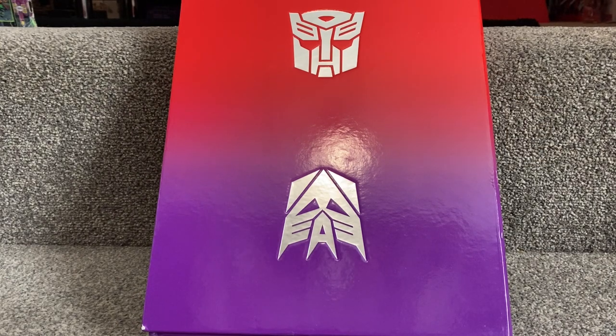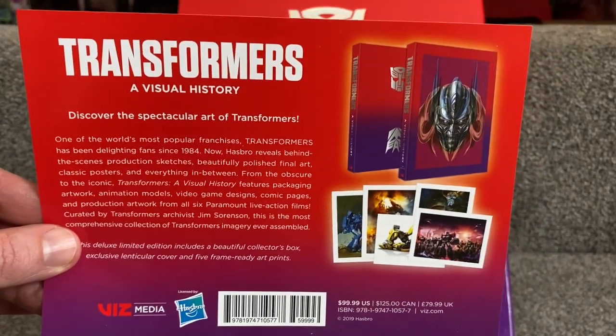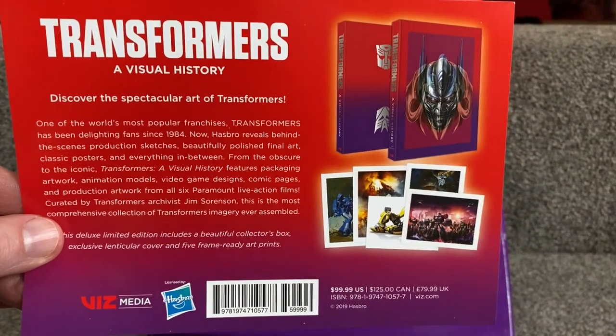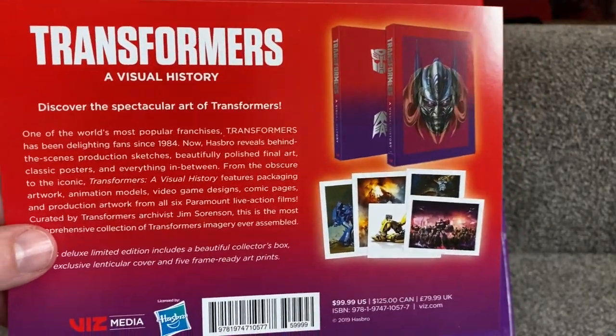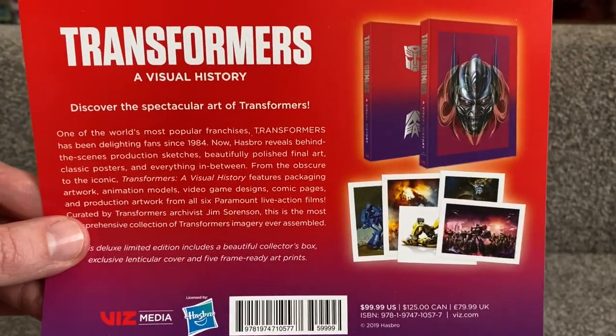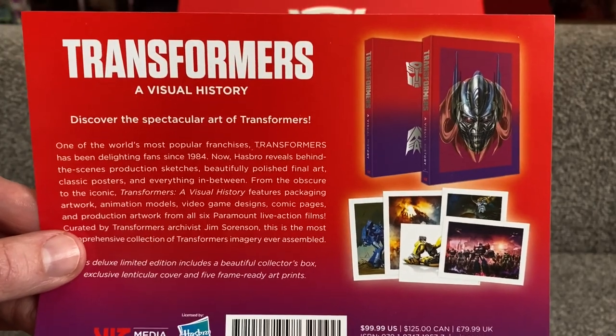Hello everybody, this is Toys R Us and for this special video showcase I finally managed to sit down and have a look at this amazing book. This is the Transformers Visual History book and it is, as it says there, it is spectacular. This book is huge and it's literally just full of so much artwork, so many pictures, and I'm sure viewers of my channel know that I like things like this.